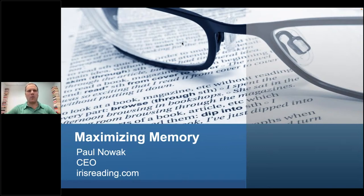Hello everybody, and welcome to our webinar on maximizing memory. We're going to be covering memorization techniques today — this is a good webinar to improve your overall general memory, but also for situations where you really need to memorize very important details. My name is Paul Novak. I'm the founder and CEO here at Iris Reading. We teach study skills to students and professionals, ranging from speed reading techniques to memory techniques, note-taking, and how to be more productive.